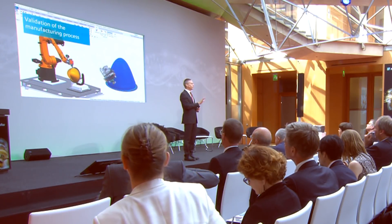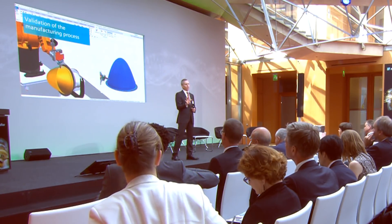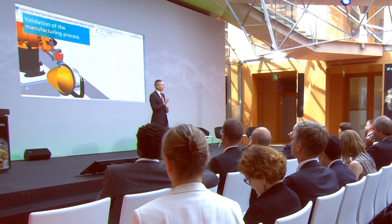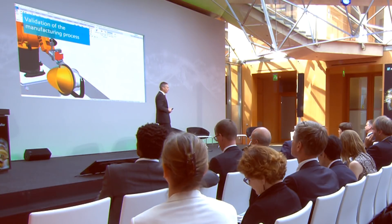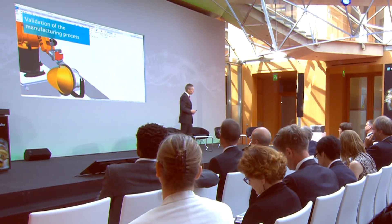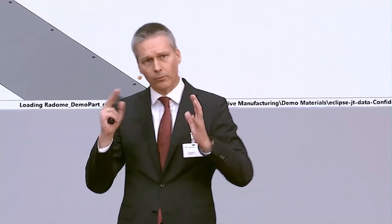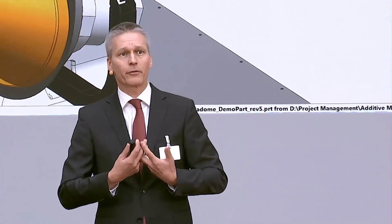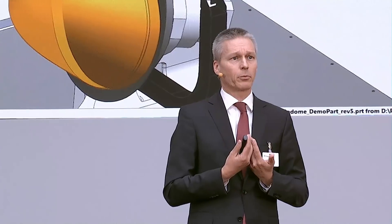These are shapes we've never been able to produce before. Now we are able to produce these nature-like, optimized shapes in a way that was never possible before. In the next step, on top of the honeycombs, the second layer is printed so that we have a radome nose made entirely of composite material with a very complex and lightweight structure.